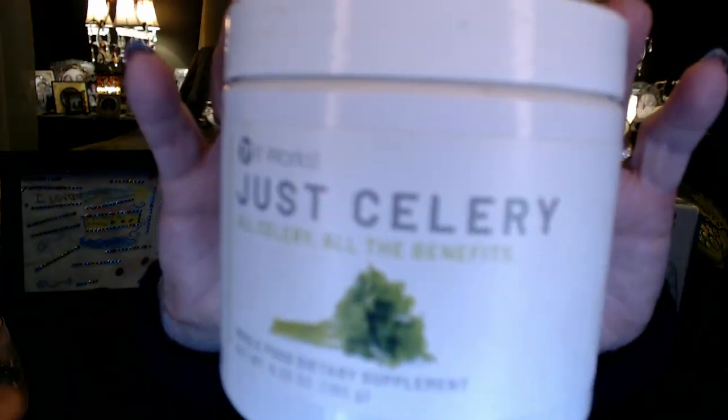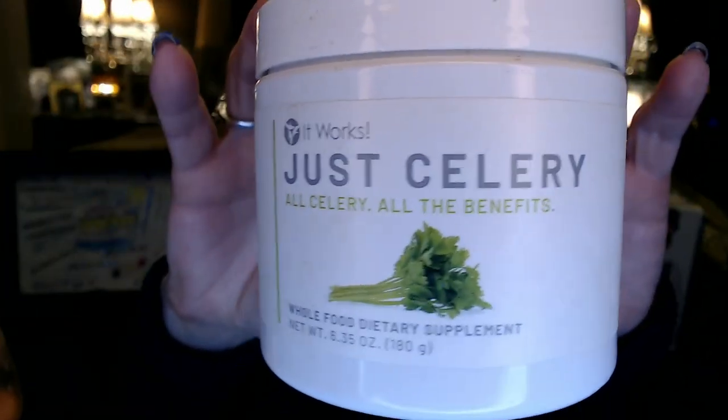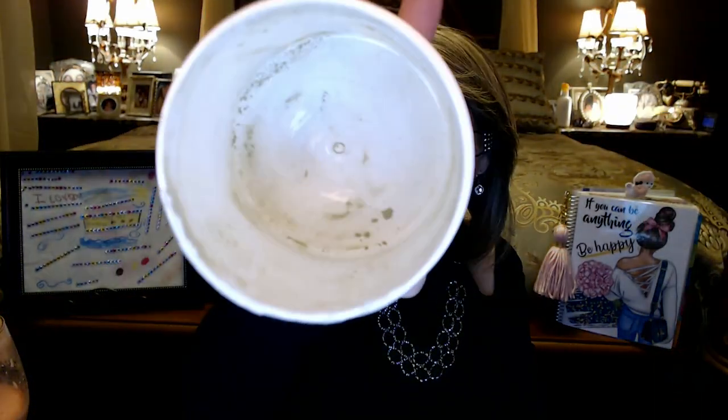This next one is also all gone — it's one of the things I get from It Works, and it's just celery. It's a ground-up celery powder. I just put a little tiny scoop that comes with it into an eight-ounce glass of water, shake it up or blend it, and drink that every morning. The celery is supposed to have good health benefits. I'm enjoying this, so I would definitely buy that again — I have it on auto delivery.